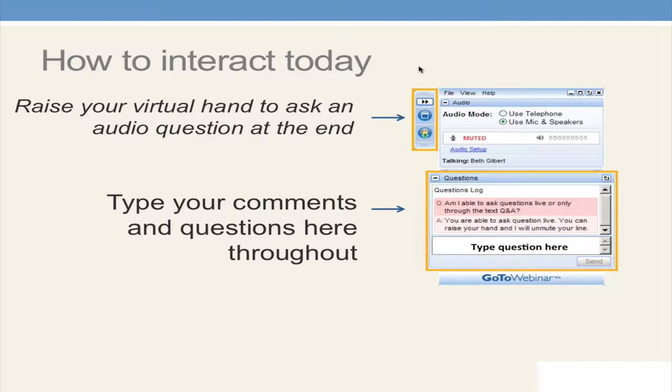Some of you may not have been on a webinar or been able to find the chat box. This screen is just to help you know how to interact because we like to hear what you're thinking. Down here you can see it says 'type question here.' On the right-hand side you can type your comments and questions throughout the webinar, and we'll do our best to answer all of your questions. At the end you'll have an opportunity to raise your hand and ask more questions using the hand button on the right-hand side.